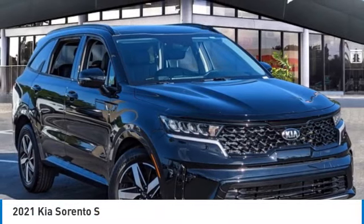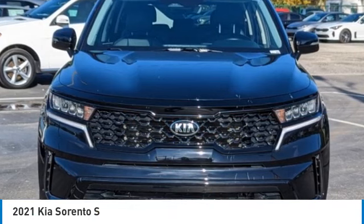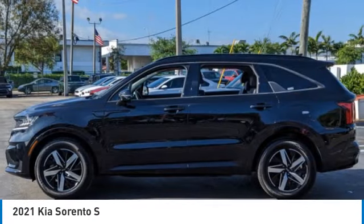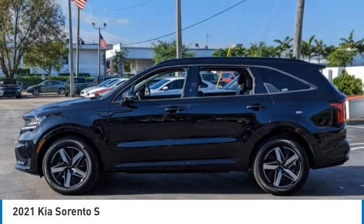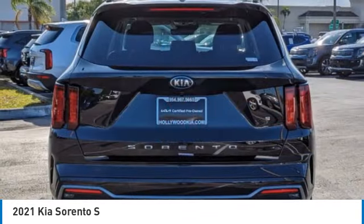Come test drive the 2021 Sorento. The Kia Sorento is a comfortable riding, powerful, compact SUV loaded with impressive standard features. Take one look at its stylish, sleek design, and you'll want to cross over to a Sorento.